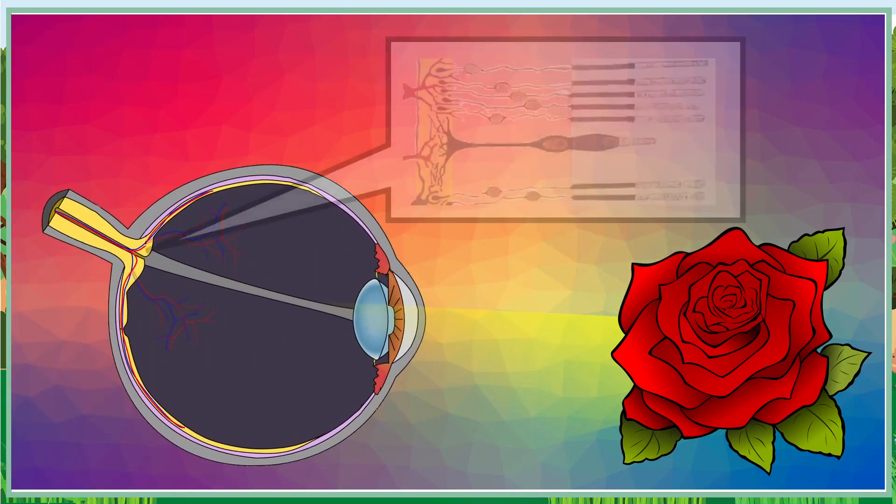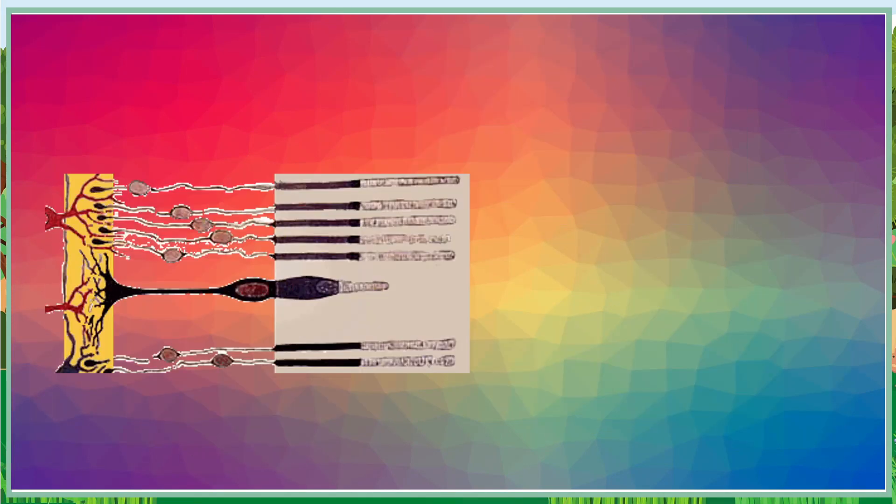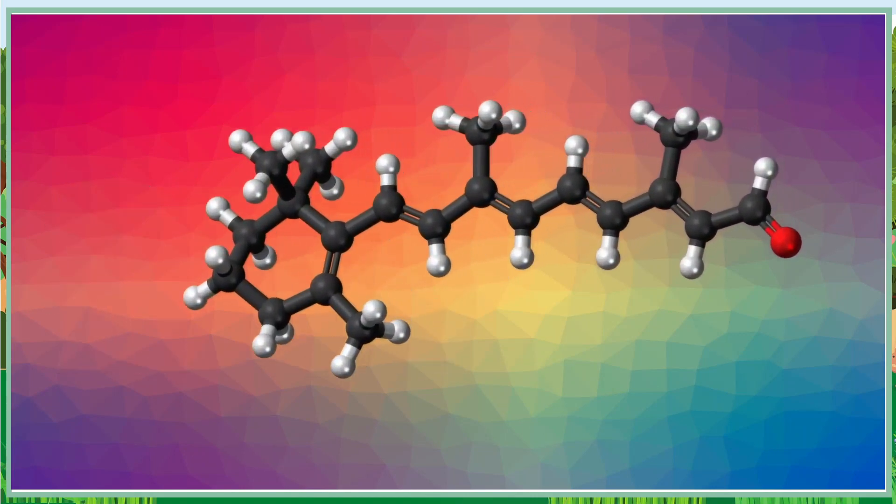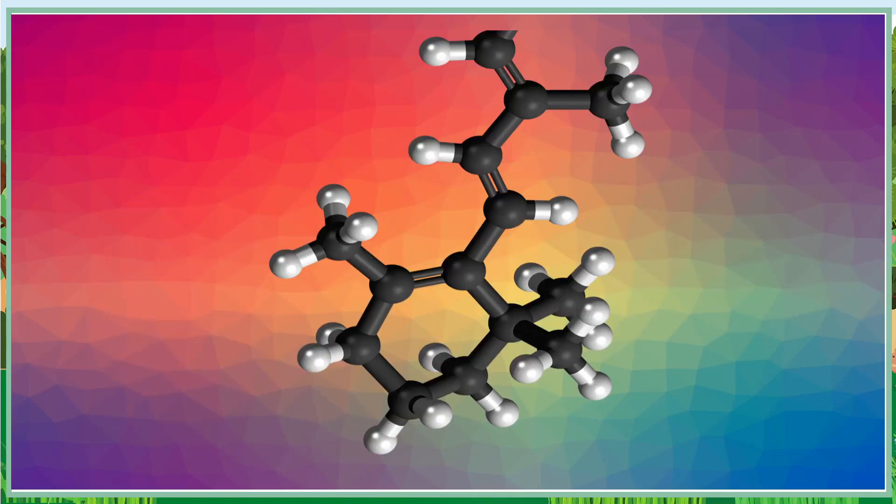Inside each cone, there is a special chemical called a photopigment. This chemical changes shape when it absorbs light. When the light from the rose hits the photopigment in the cones, it causes the shape of the photopigment to change. This triggers a chain reaction that sends an electrical signal to your brain.